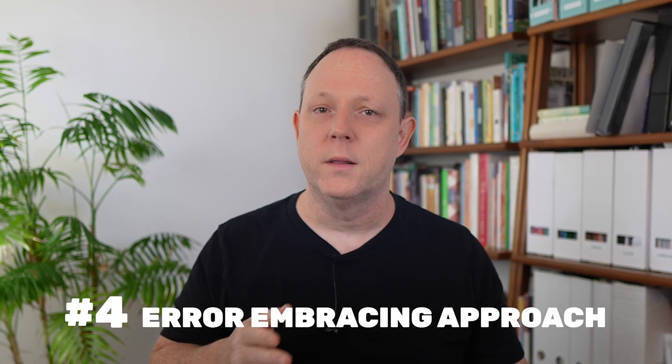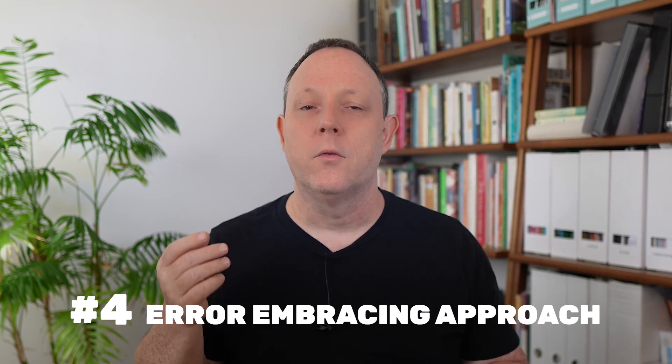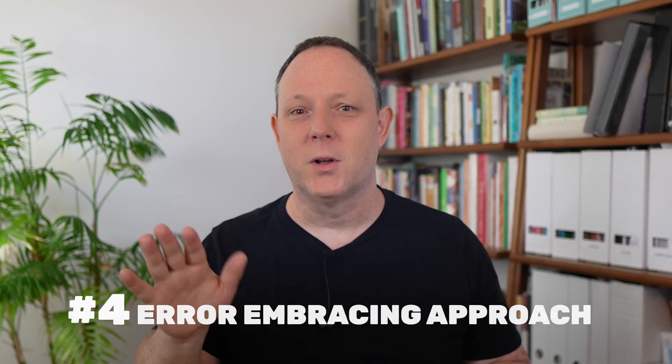Secret number four: the error-embracing approach. Are you afraid of making mistakes? Most people are, but let's change that — this is a mindset shift. Errors are actually opportunities; they are your best friends in the learning process. Senior developer David Milan, a professor at Harvard University, reminds us that errors are not signs of failure but opportunities to learn. By leaning into mistakes, you develop deeper problem-solving skills and resilience.